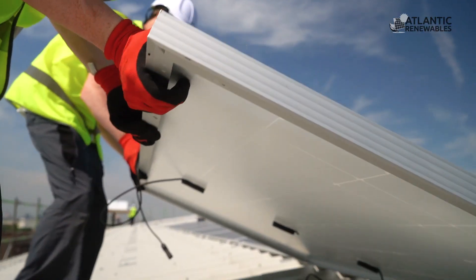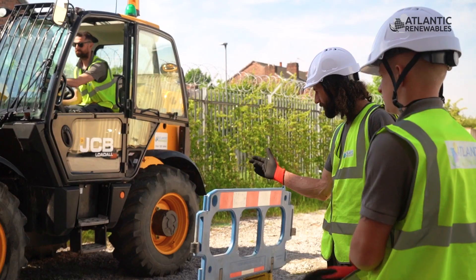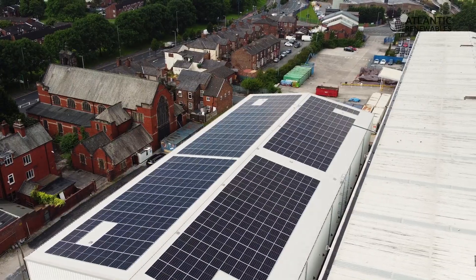We used a company called Atlantic Renewables and we've been very, very pleased with them. Excellent work, clean, proficient — no problems whatsoever. A company that I would certainly recommend. As I say, we've been well pleased with them.